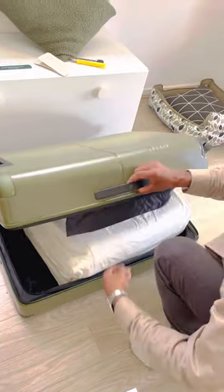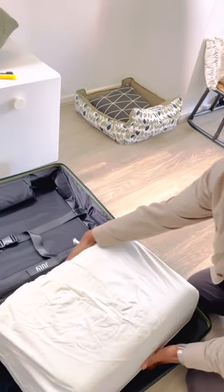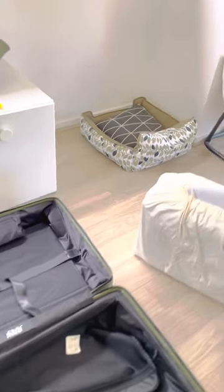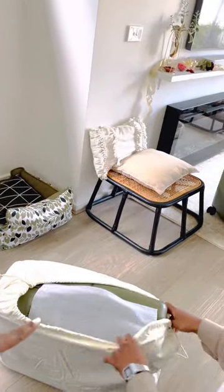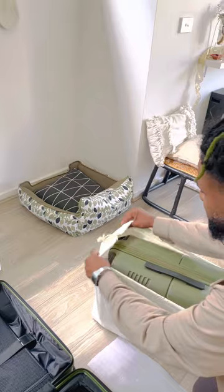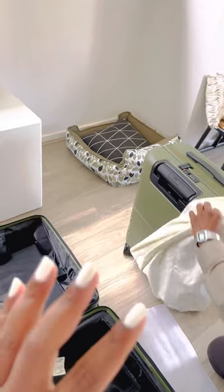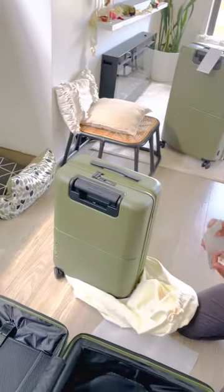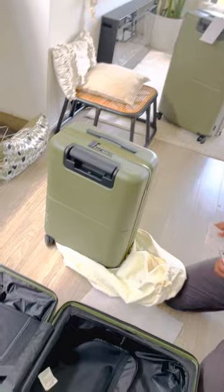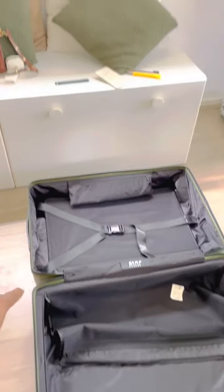So we got two of the Check-in Plus luggages, and this one I think is the Carry-on Pro — that's right, the Carry-on Pro and the Check-in Plus. Pretty easy to remember names if you're looking online, and I'll attach the links on our page so you can look into it. Let's actually look at this bag first.